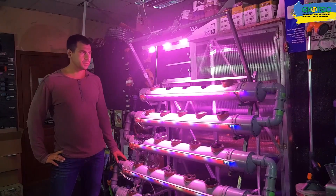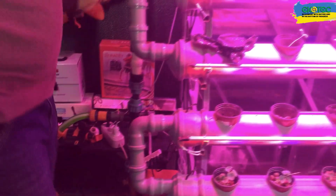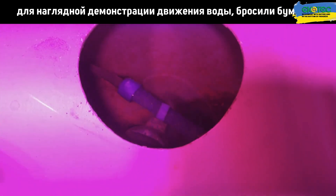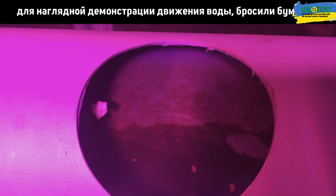The basic principle of the hydroponic system is that water moves to the top of the system — there is a constant movement of water. The water does not stagnate, and the microelements and fertilizers dissolved in the tank are constantly circulating through the general system, mixed and reaching all the plants.